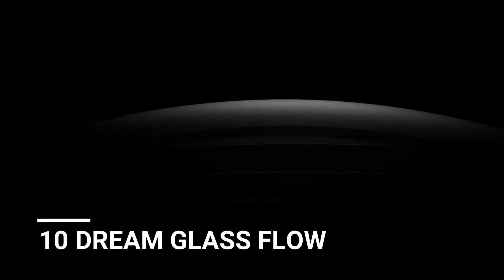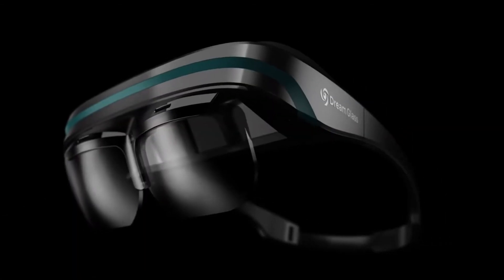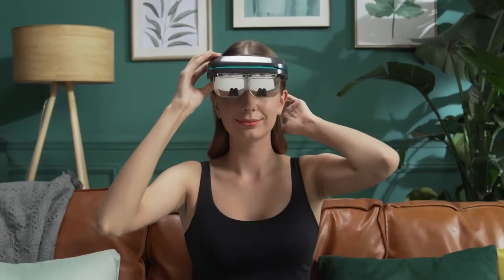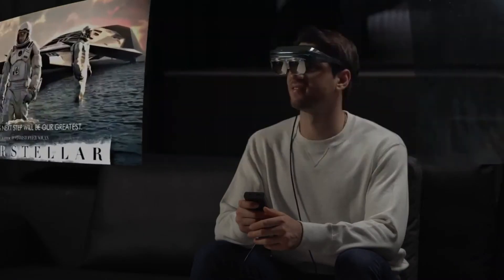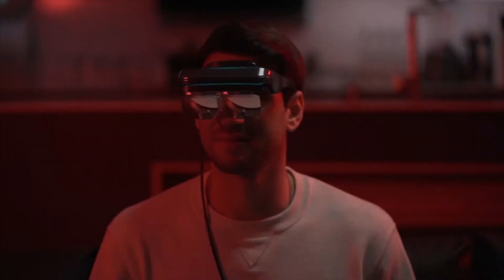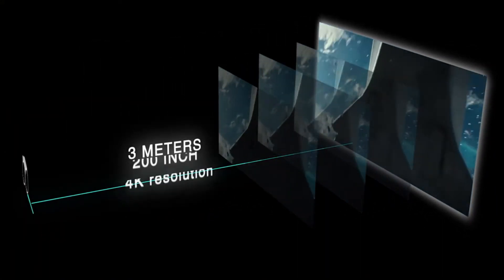Number 10: DreamGlass Flow. Gaming is in the future, and DreamGlass Flow's Wi-Fi 6 technology provides the smoothest gaming experience ever. DreamGlass Flow's speed and efficiency improve your gaming experience and eliminate latency. Additionally, DreamGlass Flow supports cloud gaming across multiple platforms, allowing users to play for hours on end. The device weighs just 2 ounces, making it incredibly portable.